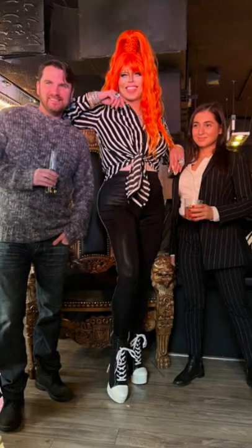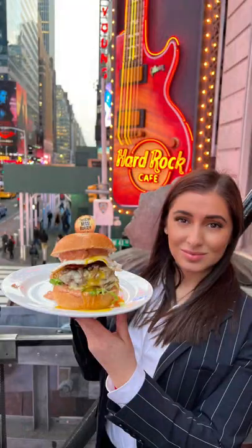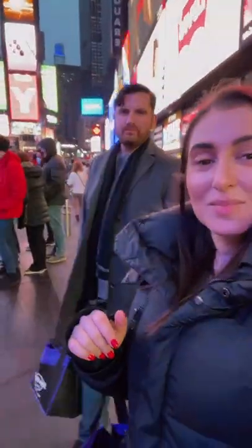We were blessed to also get a photo with the ginger lad. Check out the new Messi burger at the Hard Rock in Times Square, NYC.